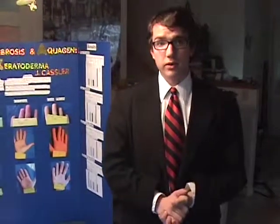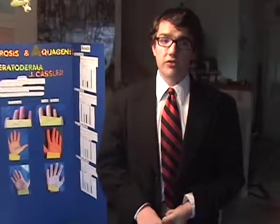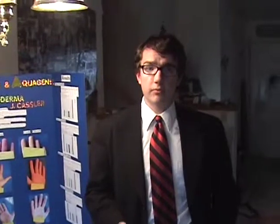I divided my people into three groups: people who have CF, people who are CF carriers, and people who don't have CF. I did four solutions, which are water, vinegar, baking soda, and hand sanitizer.